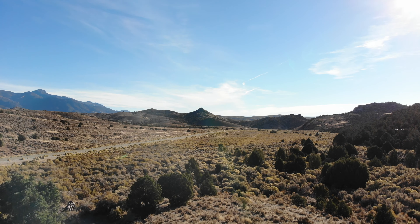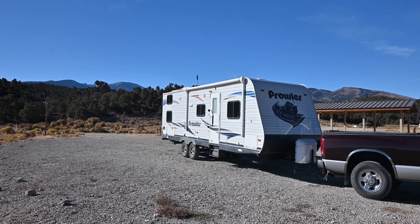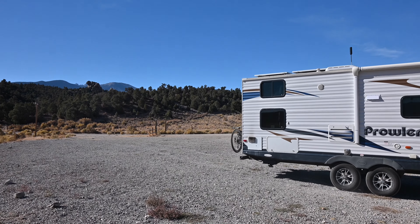Other than the road noise from the highway, we enjoyed camping at Sacramento Pass, and if you're looking for a free place to camp while exploring Great Basin National Park, this is a great option. Please leave a comment if you have any questions, subscribe for more campsite videos like this, and I'll see you in the next one.